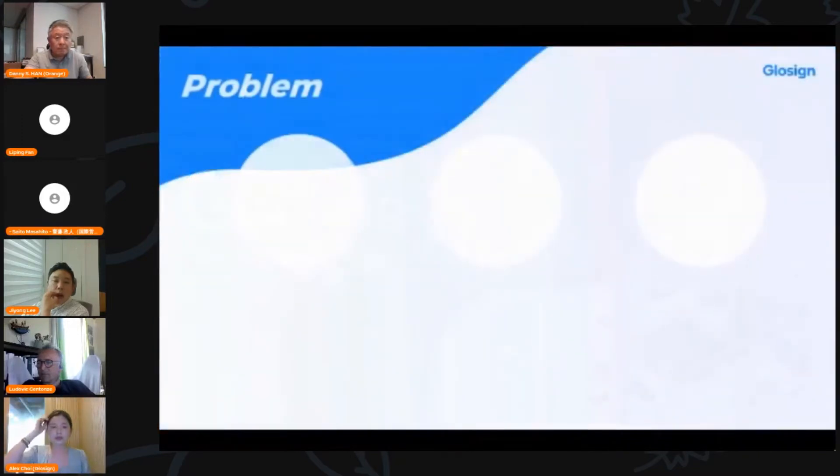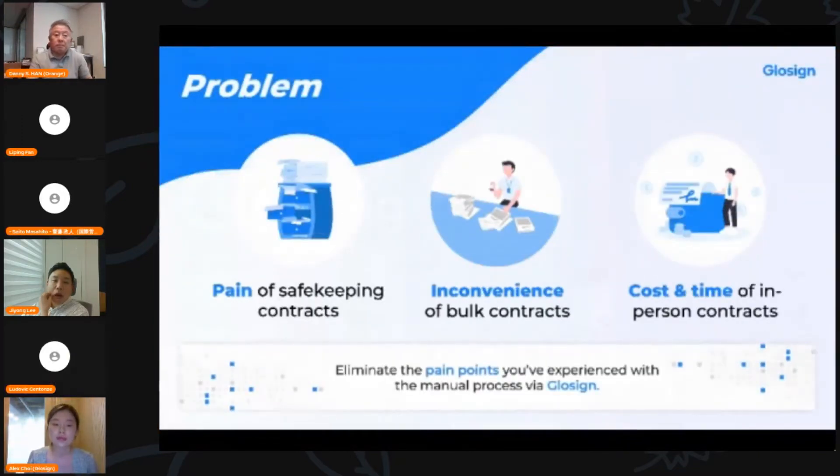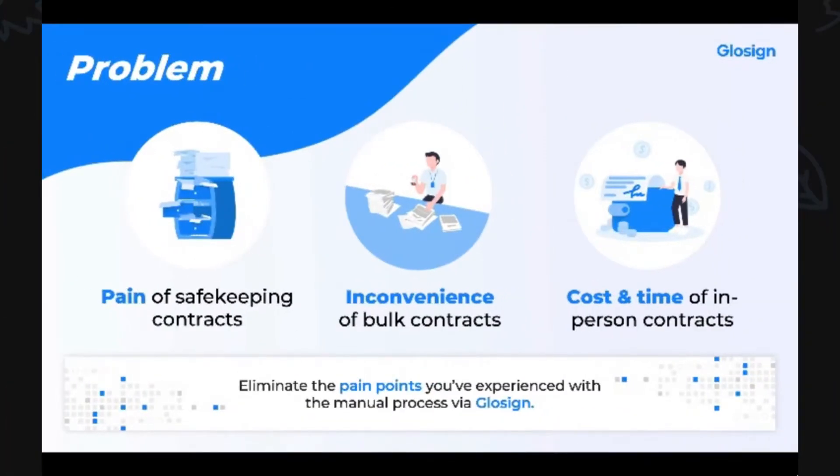Imagine you're working in a multinational company as the head of HR. It's contract renewal season and it is your job to renew contracts for 20,000 employees — to distribute, collect signatures, and manage contracts. Can you imagine the time and money wasted signing contracts the old-fashioned way? You'd have to print, sort through paper piles, and travel here and there to have your contract signed.